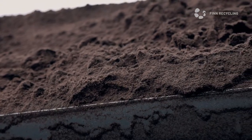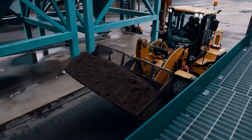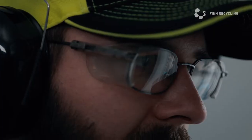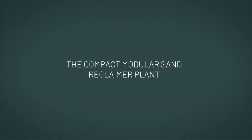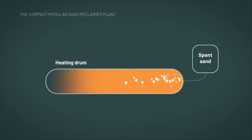Capable of reclaiming tons of sand every hour, it's both economical and a sustainable solution. The patented process is simple yet sophisticated: in the upper drum, the spent sand is first cleaned of impurities with heat treatment.